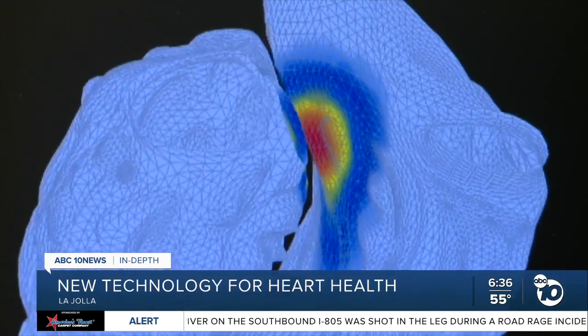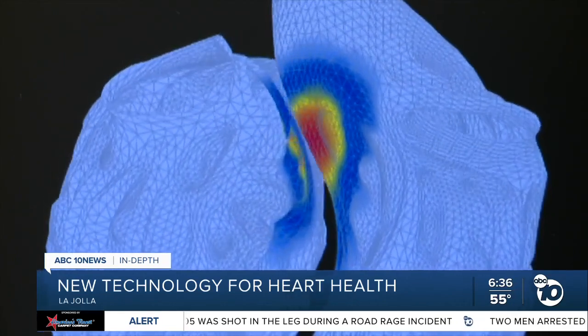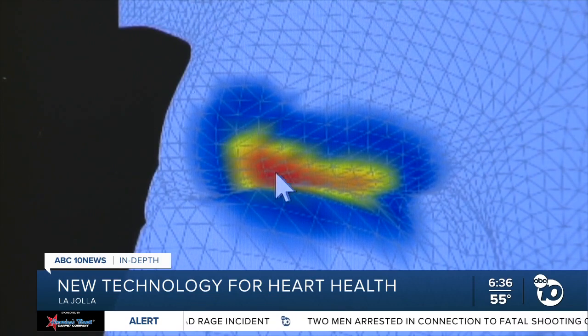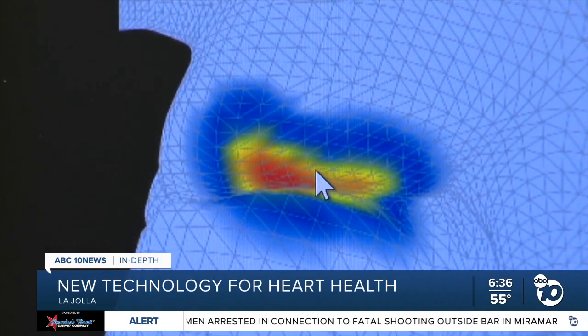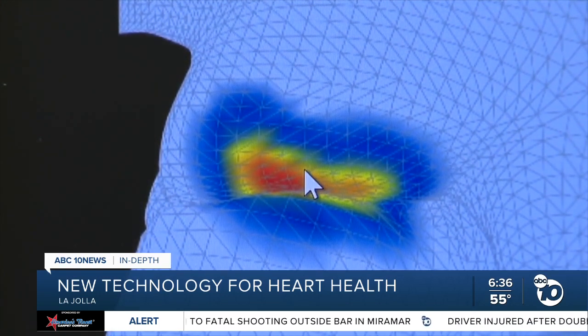It takes about five minutes to enter the data, put on the stickers, and run the machine. V Map compares the data from the EKG to more than a million simulations of other heart issues and creates a color-coded 3D image for doctors to analyze. This really matches the simulations that were performed, and that's an area that should be investigated more closely.